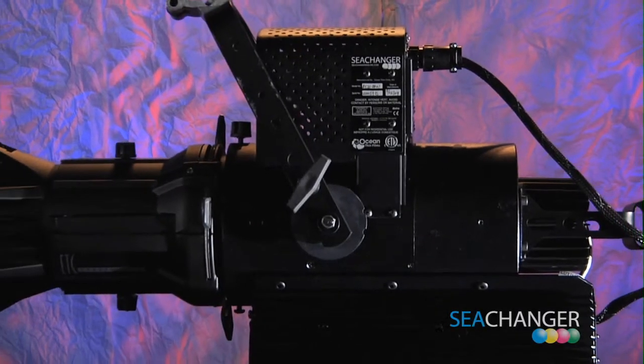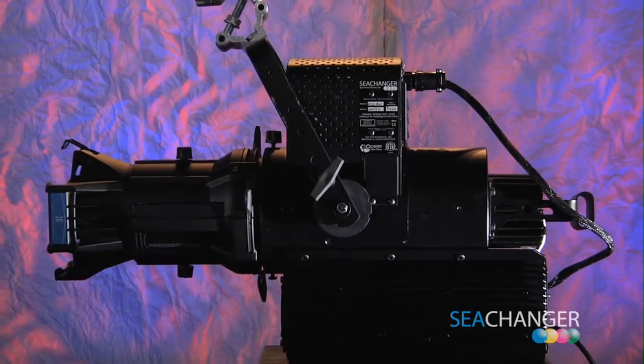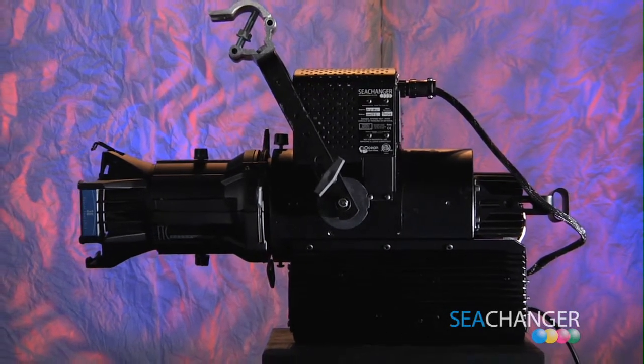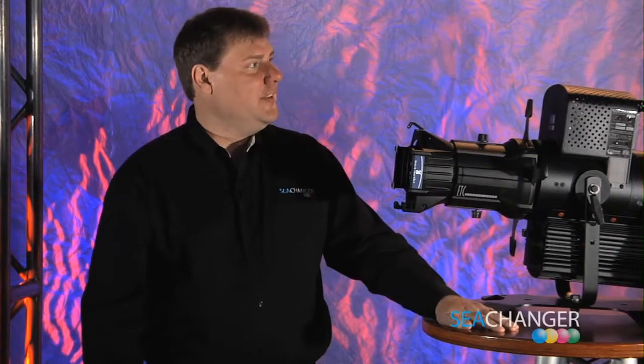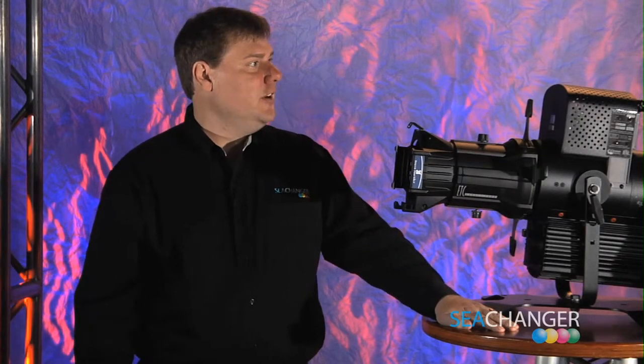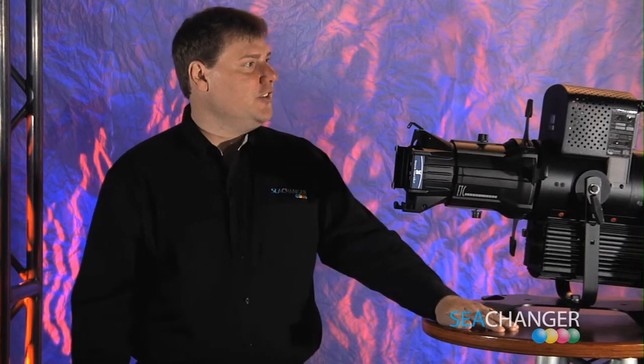The Nemo product line is warrantied for two years. If any component should fail, it can be repaired, making this technology sustainable for many years. The amazing thing about the Nemo is that it's a light source, a dimming system, and a color changer all in one.